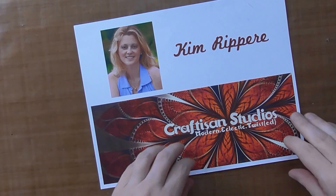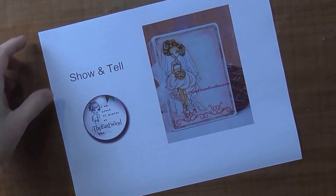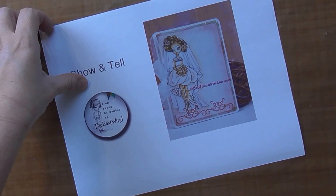Hi, this is Kim Rupp here with Craftism Studios. Today I'm going to do a show-and-tell for the East Wind. Anki does digital images and I'm on the design team, so I wanted to show you some things that I've made since I've been on the design team.